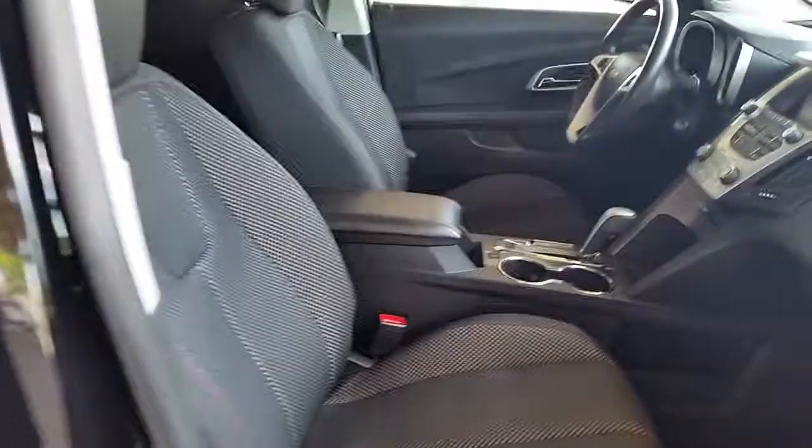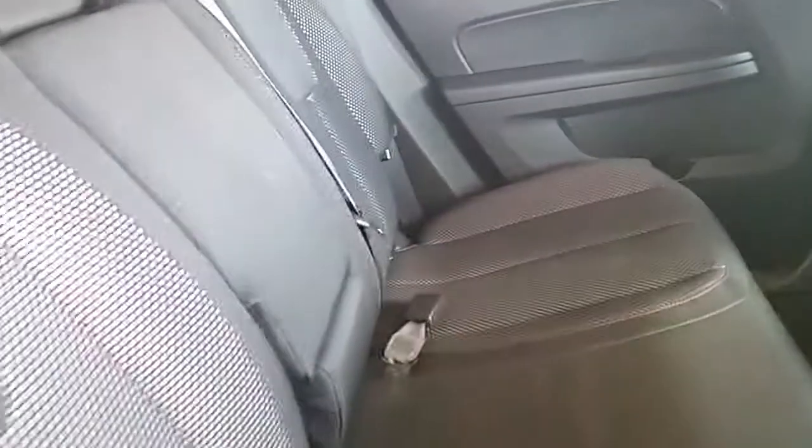It has a sharp, clean interior. This is a non-smoker car, very nice and clean. As you can see, there's lots of room in the back — plenty of room for three adults in the back seat if that's what you need.